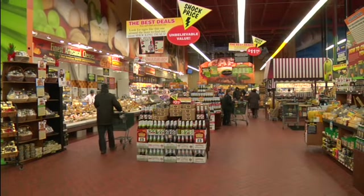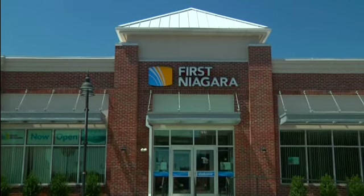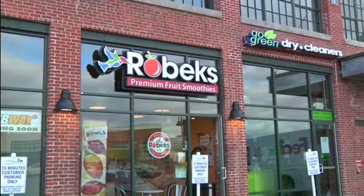Find all the culinary ingredients you need at Fairway Market. Go Green Dry Cleaners, First Niagara Bank, Walgreens and Robex, just to name a few, are also at your service.